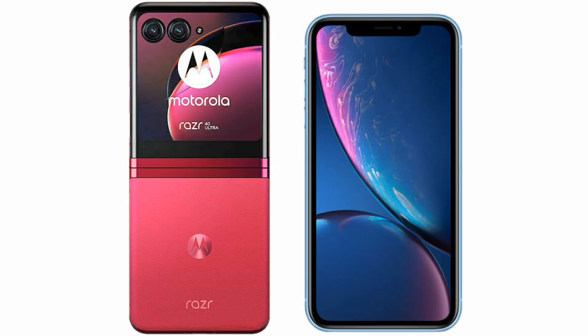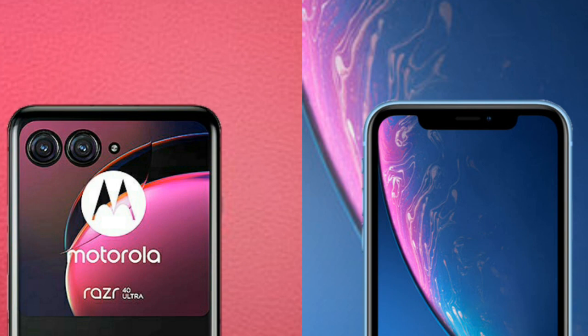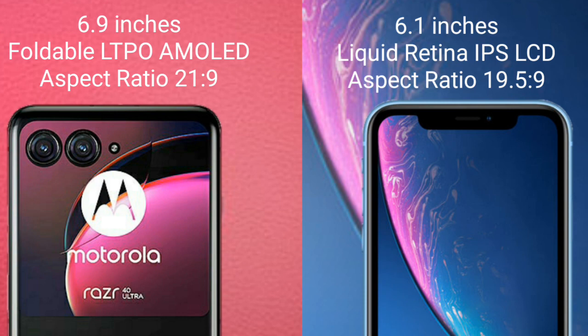I will compare the new Motorola Razr 40 Ultra with iPhone XR. Motorola Razr 40 Ultra comes with a 6.9-inch foldable LTPO AMOLED display and aspect ratio 21:9. iPhone XR comes with a 6.1-inch Liquid Retina IPS display and aspect ratio 19.5:9.